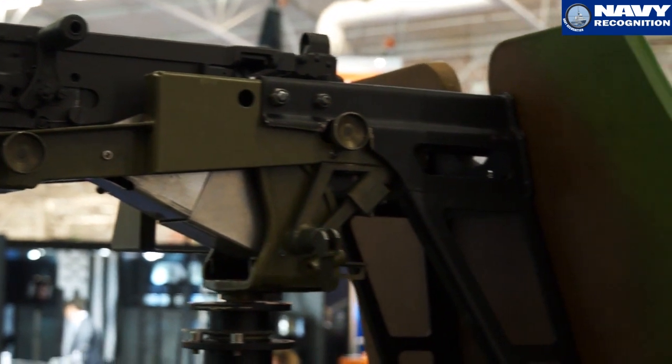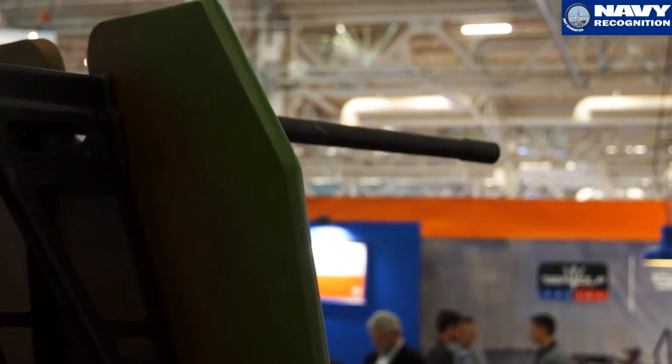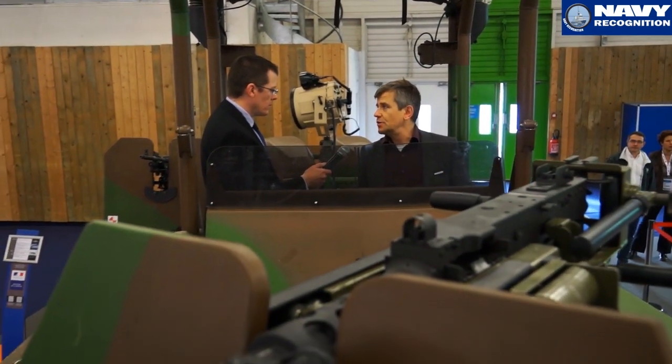It goes at 46 miles an hour with full gear. You can put a lot of payload on it and still go very fast because the hull is designed this way — 36 knots with two and a half tons of payload on the boat.